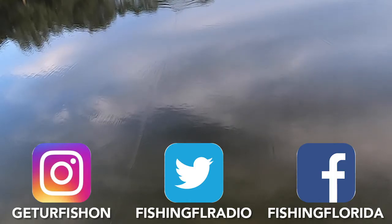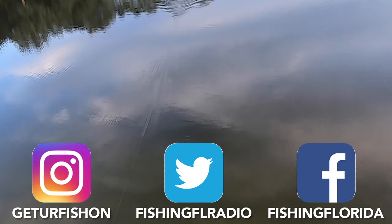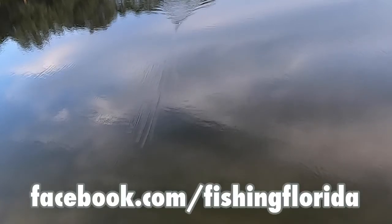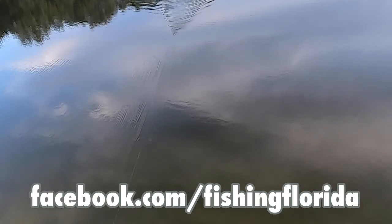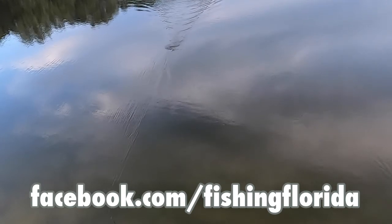Remember, on Wednesdays we do our Live from the Casa show off our Facebook page, so get on the Facebook page and participate — it's a lot of fun. The show has industry news, interviews, and more. So check us out at Facebook.com slash Fishing Florida.